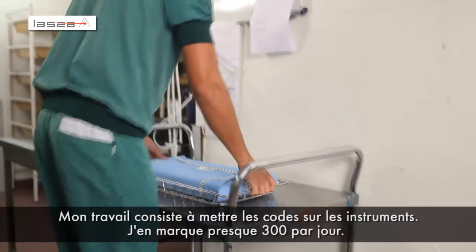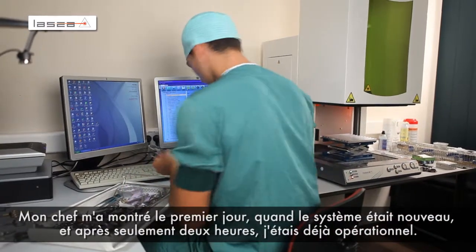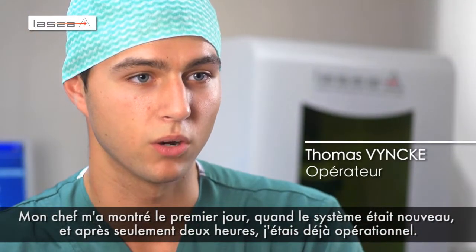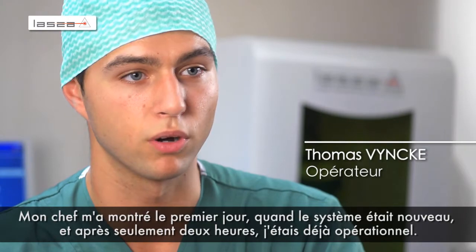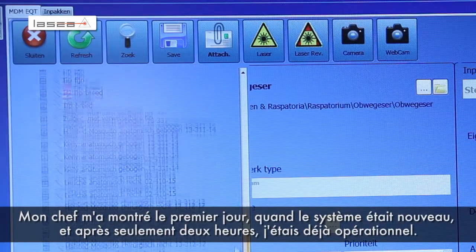It's my job to put the codes on the instruments. I do almost 300 instruments a day. My boss showed it to me the first day when the system was completely new for both of us, and after almost two hours I was completely comfortable with it.